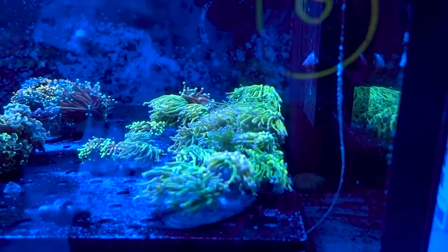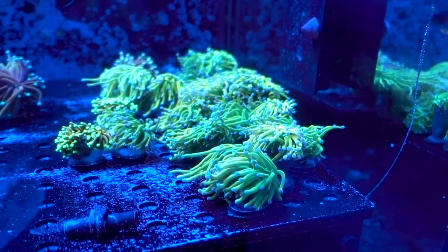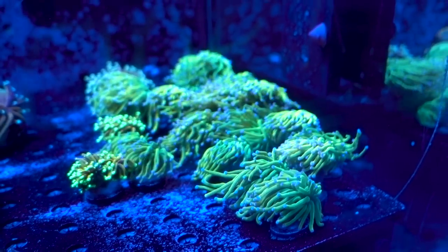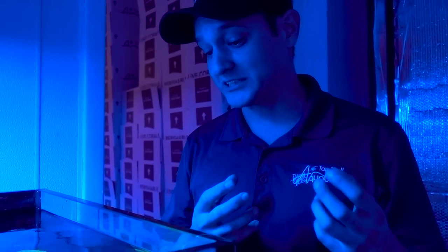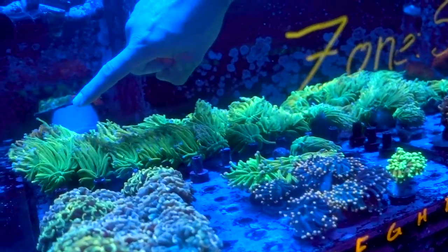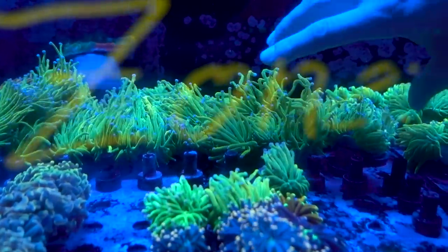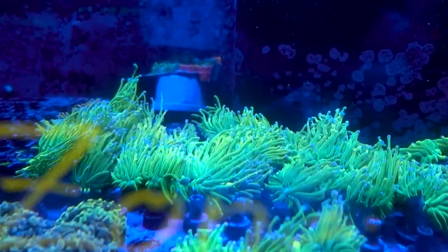For water flow, torches love flow — the exact opposite of their cousins, hammers and frogspawns, which prefer lower light and lower flow. More flow makes the branches grow closer together; lower flow spreads them further apart. You want those tentacles sweeping — it's going to clean up the coral overall. The ones all the way on the outside are getting the most optimal flow: you can see the tentacles being pulled away from the base, while the ones in the center are more sheltered from the flow.